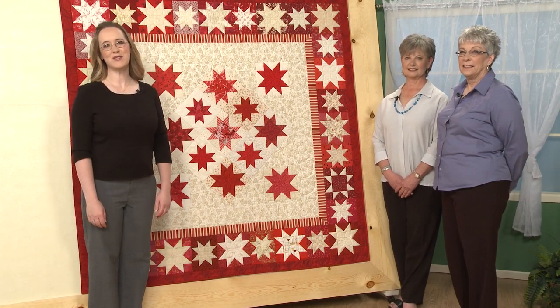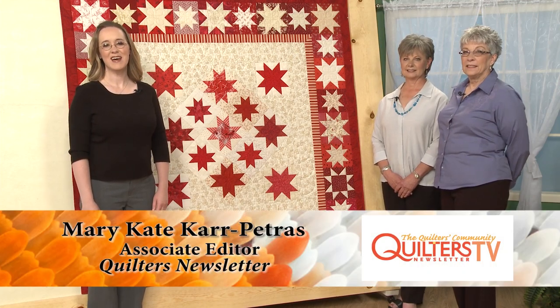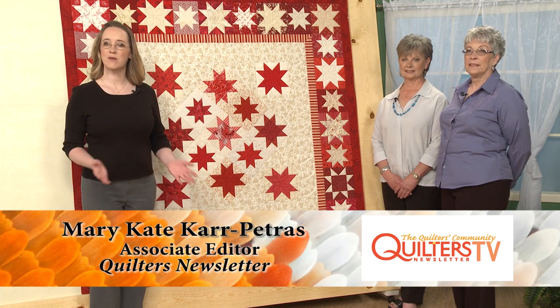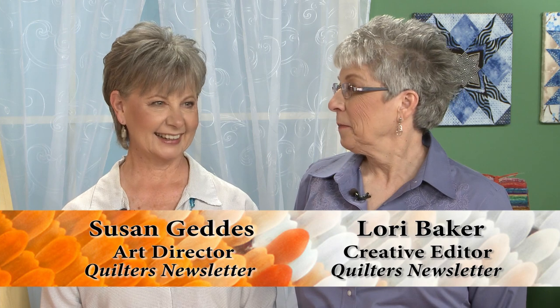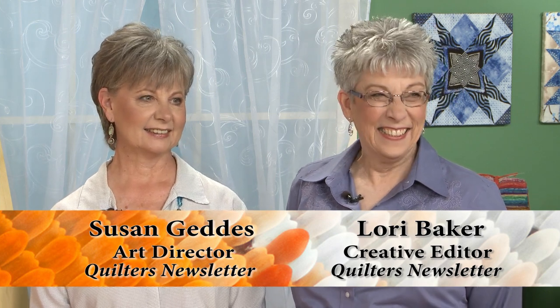Hi, and welcome to Quilters Newsletter TV, The Quilters Community. I'm Mary-Kate Karpetris, and I'm here today with a couple of other members of the Quilters Newsletter team. I'm here with Susan Geddes, who is our art director, and Lori Baker, our creative editor.